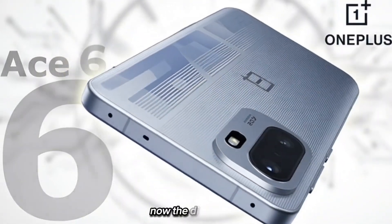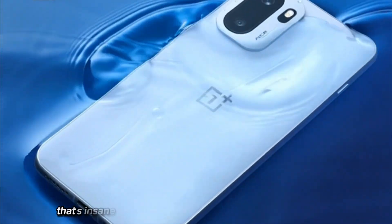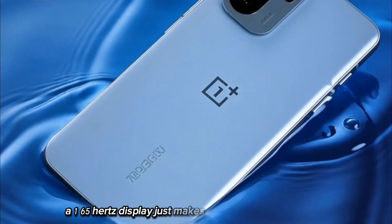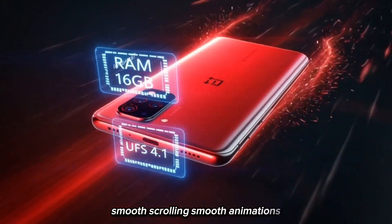Now the display — this thing comes with a 165Hz screen. That's insane. Most people don't even have 120Hz at home. A 165Hz display just makes everything feel like butter: smooth scrolling, smooth animation, smooth gaming.